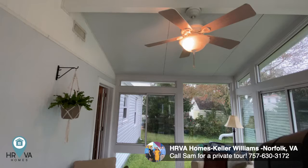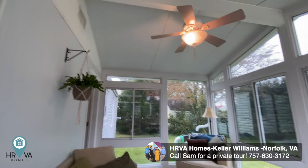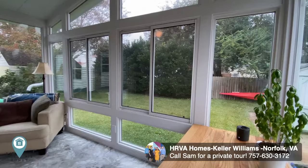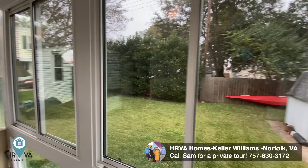You do have your ceiling fan and power throughout. It is also heated and cooled, so it'd be a really nice place to hang out all summer long. Cute little storage shed — and that kayak!